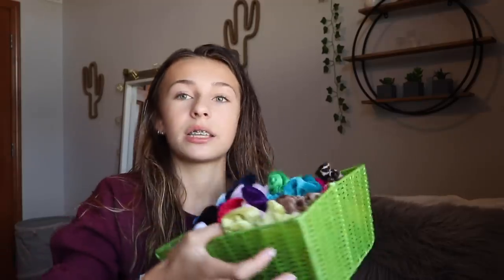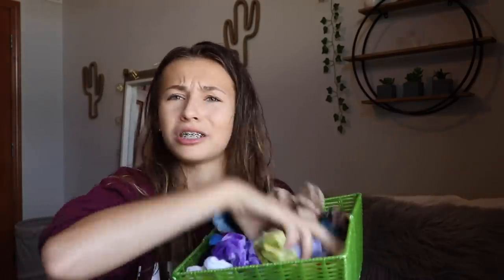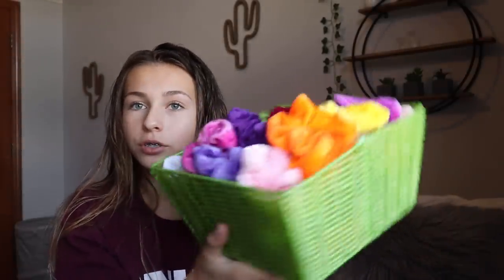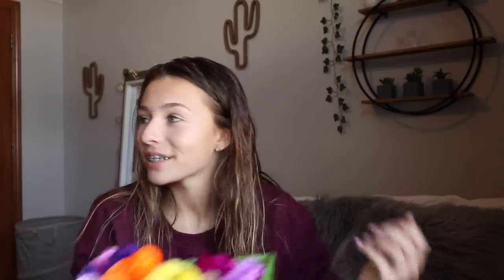I'm going to be closing my eyes every single day this week, picking a scrunchie, and that scrunchie has to determine what my outfit looks like. Today is Friday July 19th and I'm going to be doing this for a total of five days — like a work week. Even though it's Friday and I should be starting Monday, I just wanted to start today. I'm gonna go ahead and choose the first scrunchie — I promise I'm not gonna cheat.